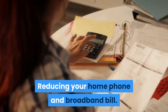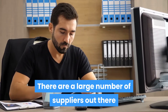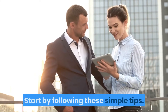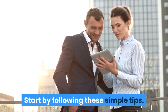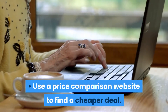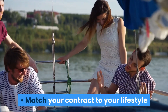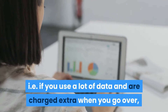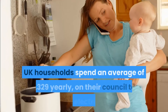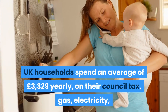Reducing your home phone and broadband bill. There are a large number of suppliers out there and it's easy to cut your monthly phone and broadband bills. Start by following these simple tips: call your supplier direct and ask for a better price, use a price comparison website to find a cheaper deal, and match your contract to your lifestyle. If you use a lot of data and are charged extra when you go over, a deal with more data might be cheaper.